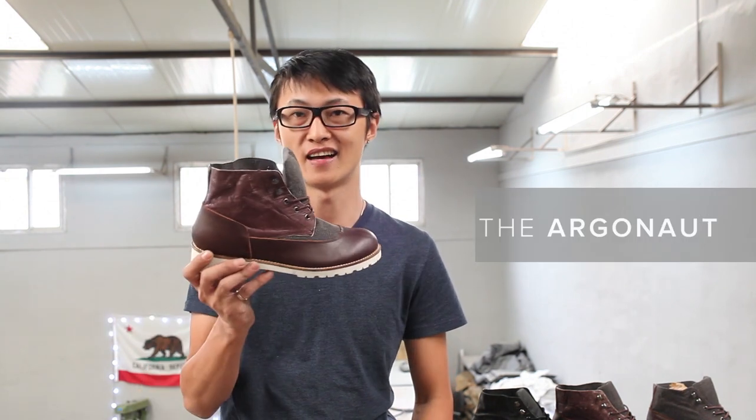Hey Kickstarter, I'm Token Hu, and today I'm really excited to introduce the lightest boots you'll ever wear. The Argonauts.